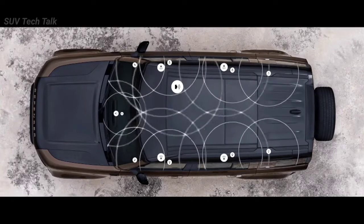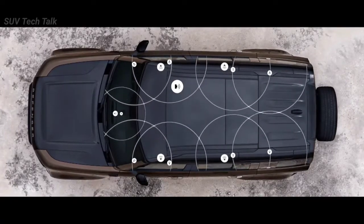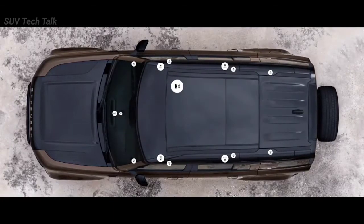Or opt for the Meridian surround sound system, which uses strategically positioned speakers to ensure that wherever you sit in the vehicle, you get the same incredible experience.